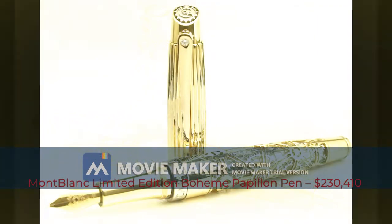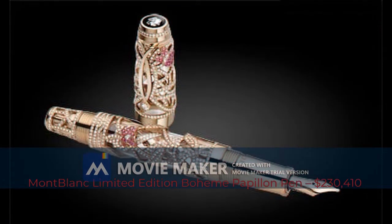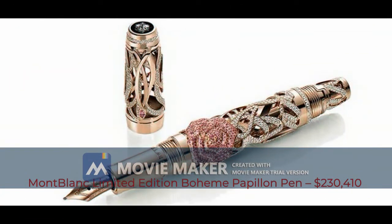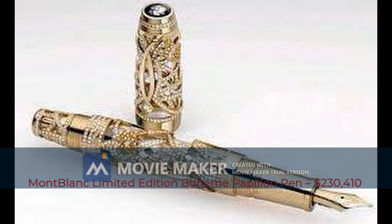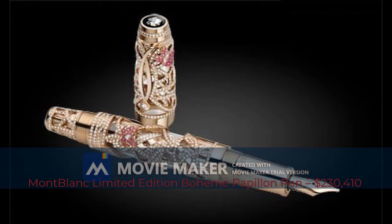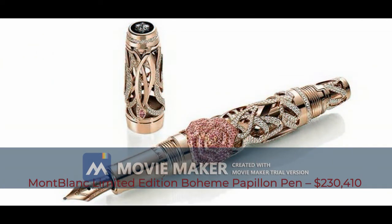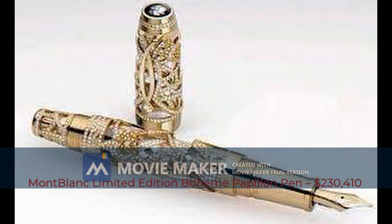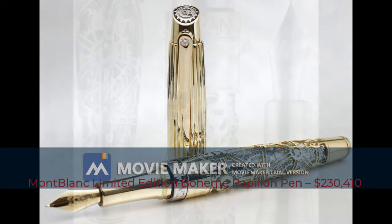Ninth most expensive pen: Montblanc Limited Edition Bohème Papillon, $230,410. Montblanc created another masterpiece in the form of the Bohème Papillon limited edition fountain pen. The collection features pens in solid white, yellow, or rose gold, all adorned with no less than 1,400 diamonds and sapphires, excellently combined to form shapes of butterflies and plant tendrils on the body. The cap sparkles with Montblanc's patented star-shaped diamond, and the price shines out as well at $230,410.